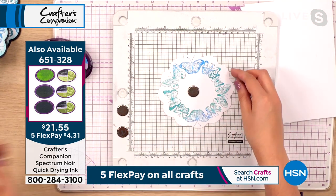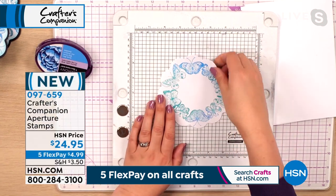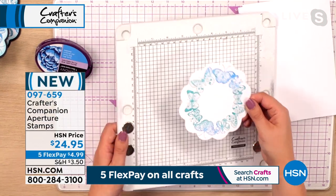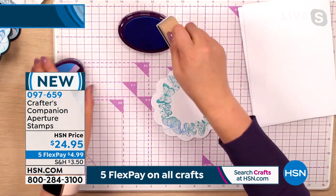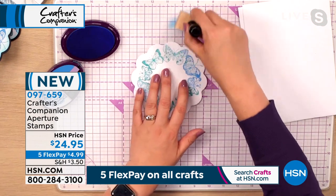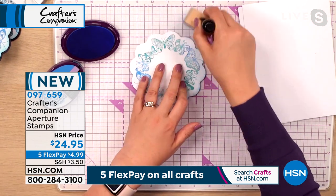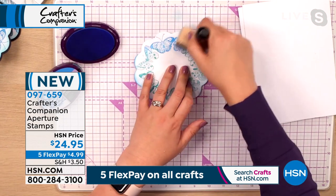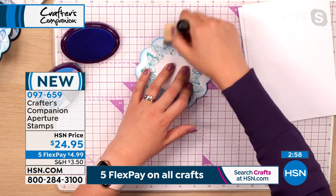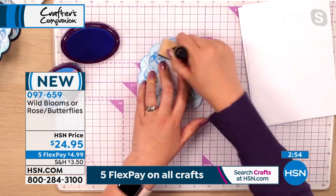When I turn that over and stamp onto the base, the photopolymer stamps give a really crisp image. And because we used that quick-dry ink, that's now dry. Look at that — it has a beautiful dry finish. Then I can use that same ink pad with one of my little ink applicators. Pick up a little bit of ink onto the edge — just give a little dusting around the edge to give a bit of depth onto the edge of my design. This is how quick and easy it is to put together really professional finished toppers.